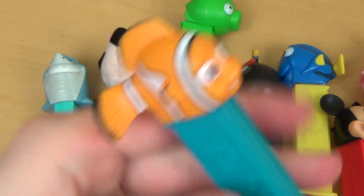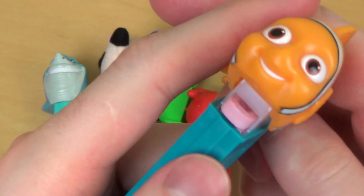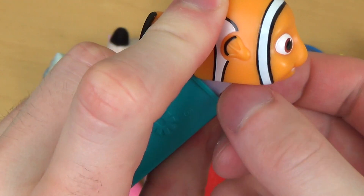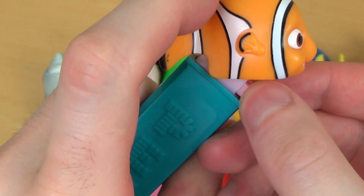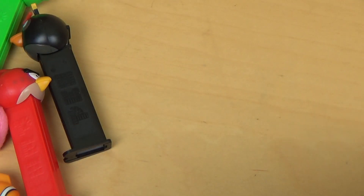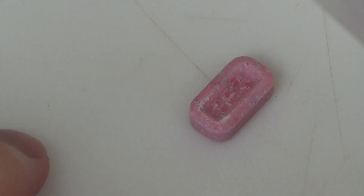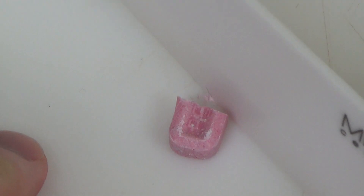I filled up Nemo a little bit. I'm not really understanding why you fill up this dispenser just to take it out. Maybe it's just for collecting. Welcome to the cutting board — let's cut it. It's got stuff. This is strawberry by the way.